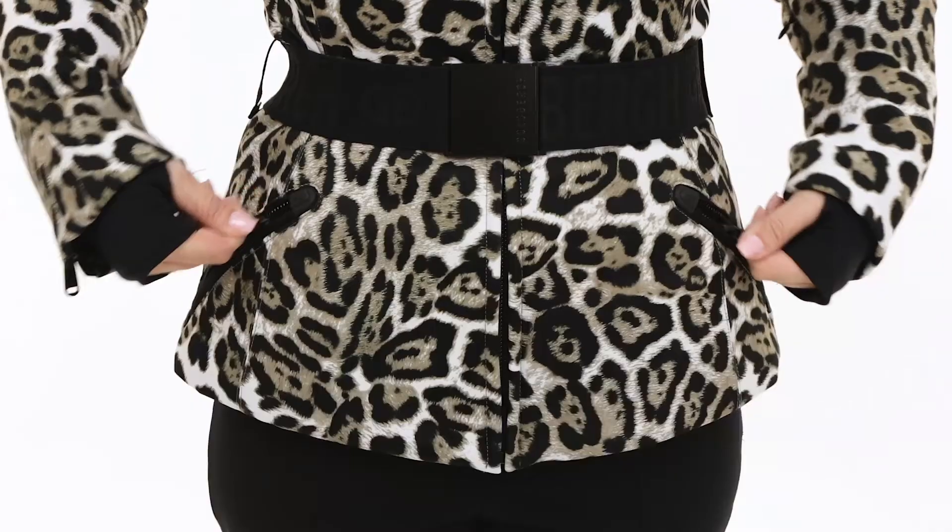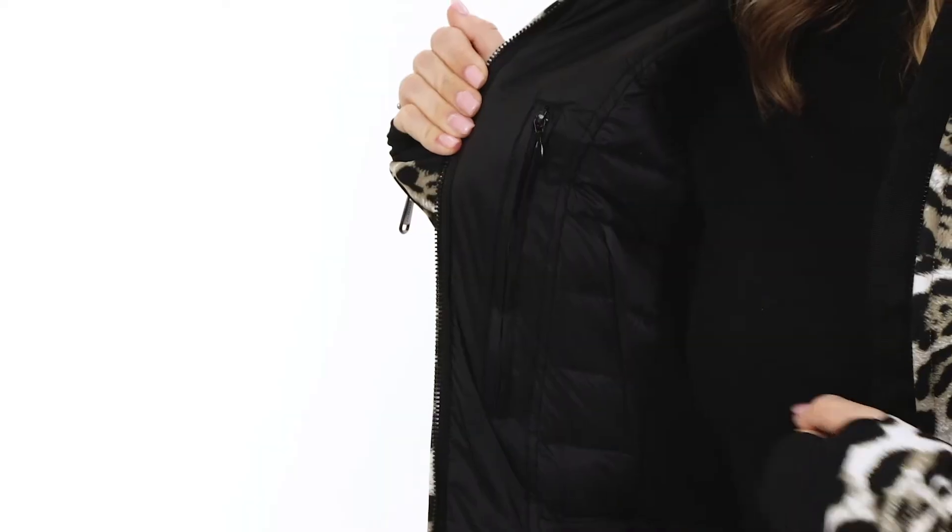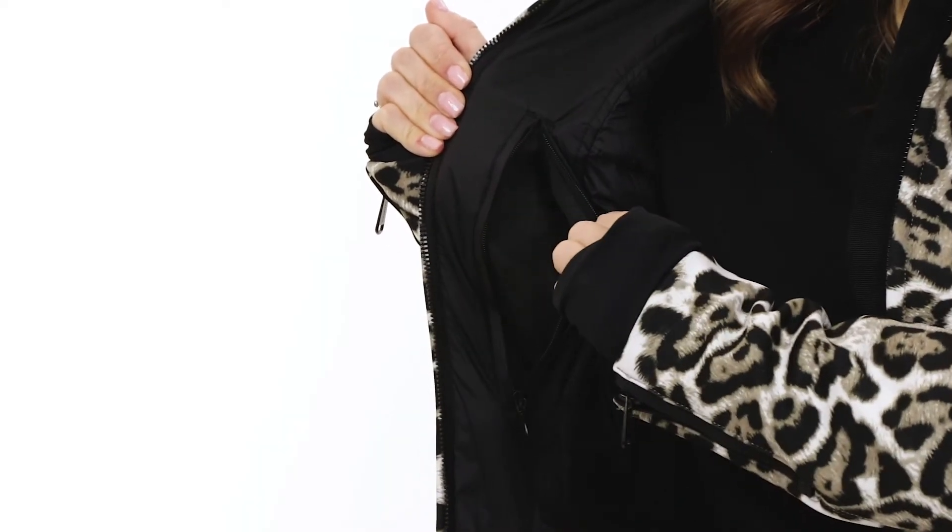When it comes to pockets, there's plenty, including two waist pockets and a pass pocket on the sleeve. On the inside, there are two zippered pockets to hold your smaller items.